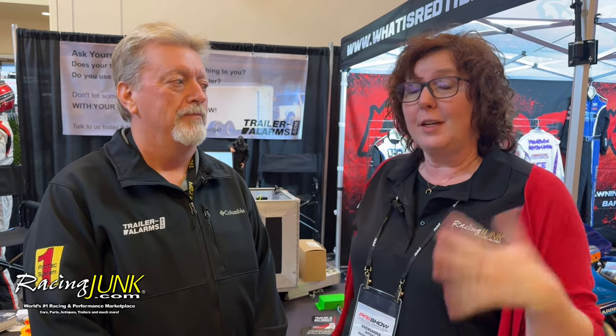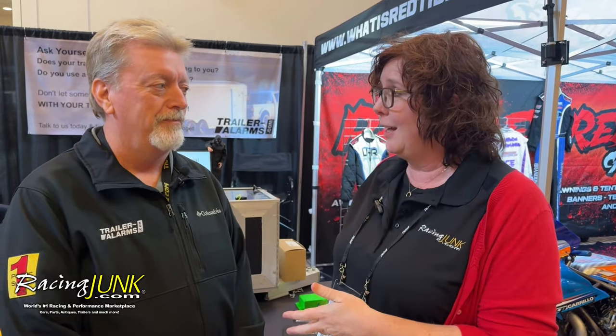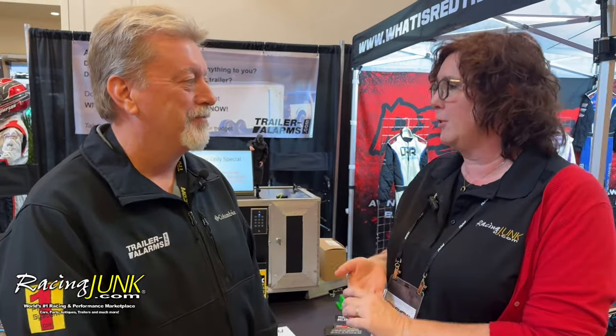Hey everybody, we are here at day three of PRI — it's Saturday morning, it's brisk outside in Indiana. We are here with Lyle from TrailerAlarms.com. If you've got a trailer, particularly a race trailer, and you want to keep it safe, they have a great product for you. We were literally walking by, they have free ducks, and then we wanted to learn more and it turns out it's a really interesting product. So I'm going to turn it over to Lyle to talk about it and demonstrate, and I'll ask questions if I need to.